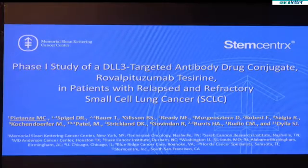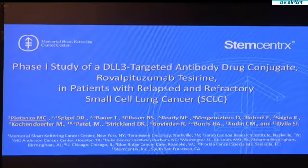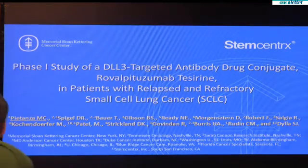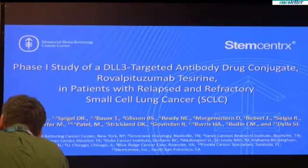Rova-T is an antibody drug conjugate which is composed of three parts: an antibody targeted against DLL3, a stable linker, and the active cytotoxic payload.